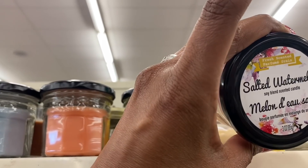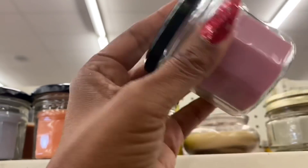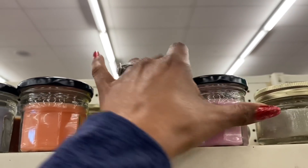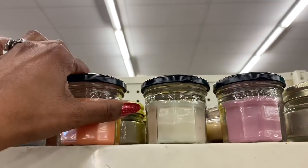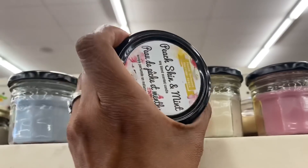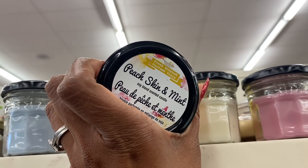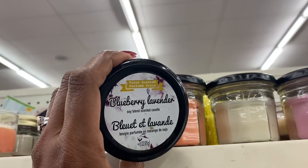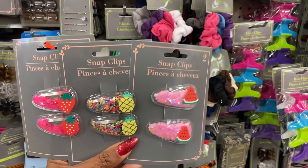These candles look new — salted watermelon by Grain Briar, fresh scented, single wick soy blend. They also have mahogany and tea, peach skin mist and mint, and blueberry lavender.